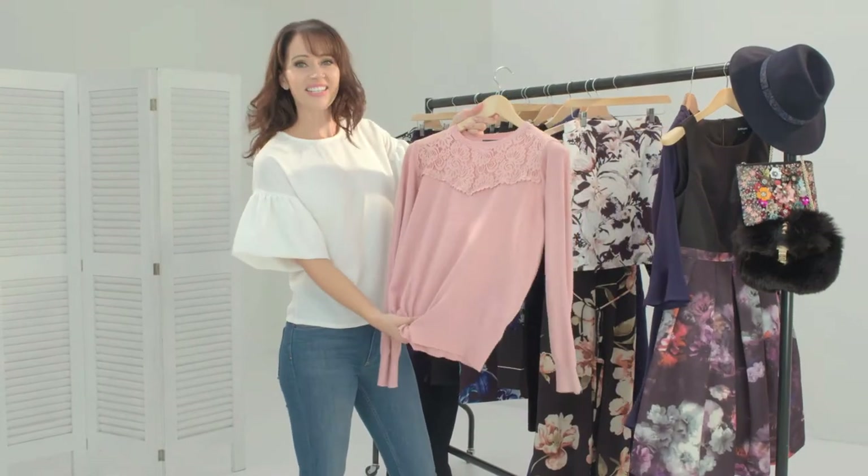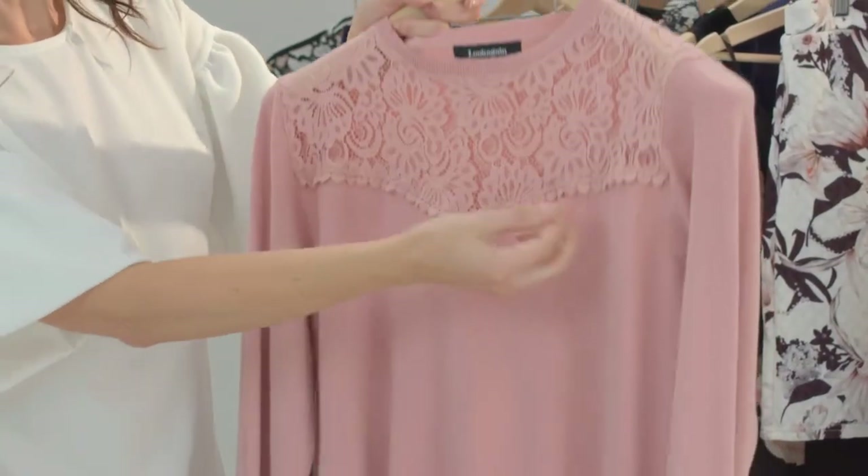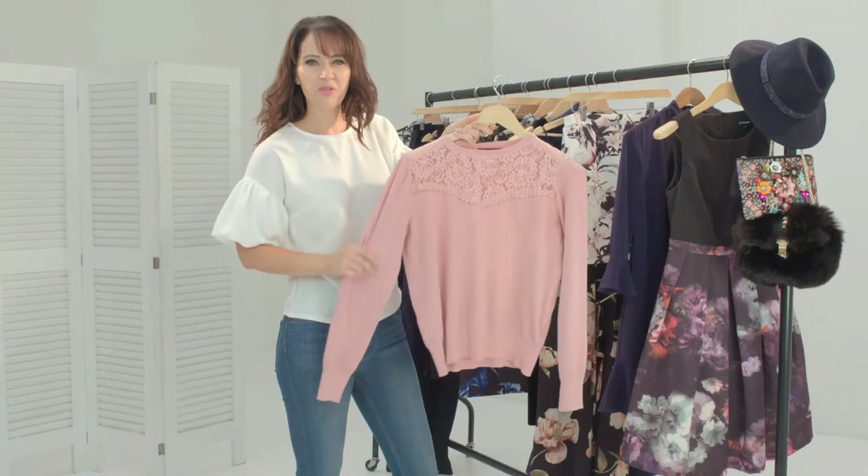This is a classic style jumper with this really pretty lace panel and I just love this little cute heart trim detail and the gorgeous soft pink colour.